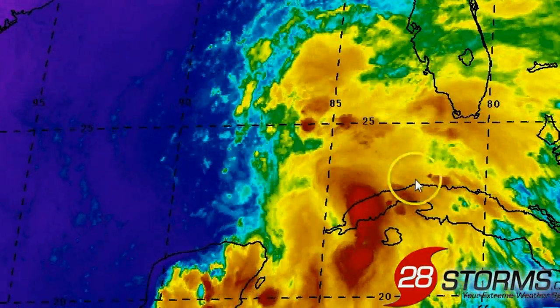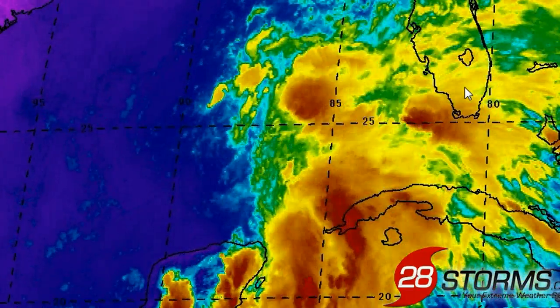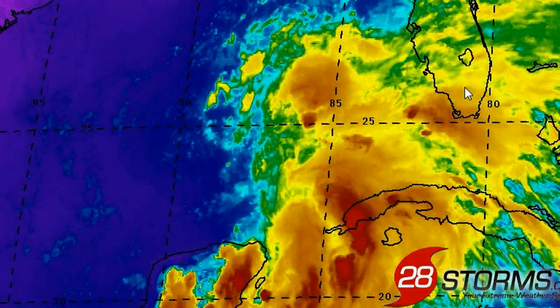We're not expecting the convection to fully wrap around the center. If anything, some very weak organization into perhaps no more than a tropical depression or a very ugly-looking named storm would be the most that we can expect out of this system.